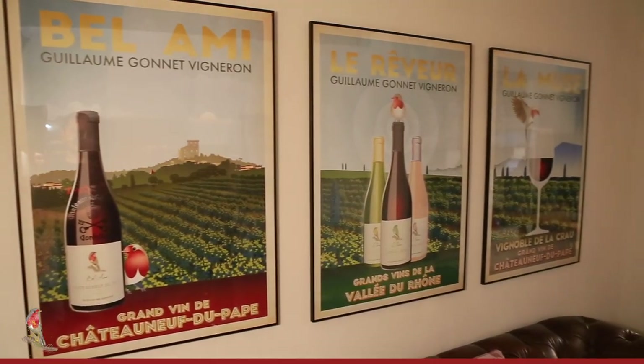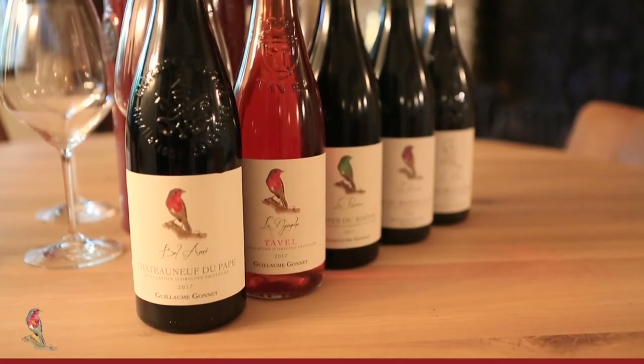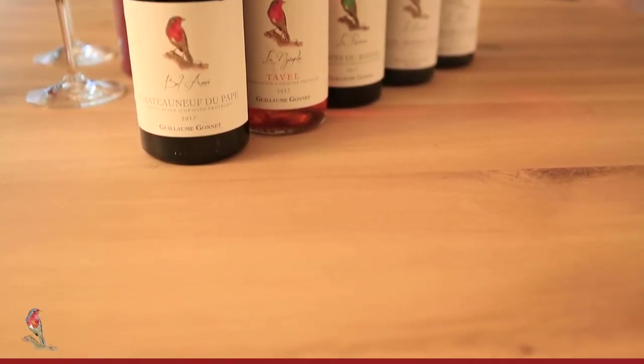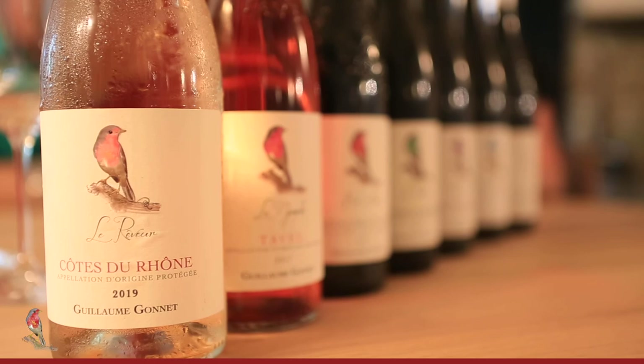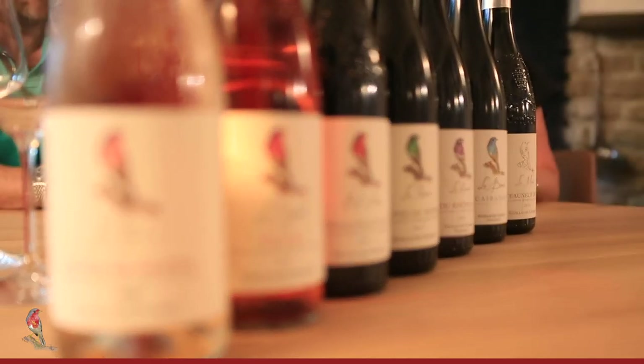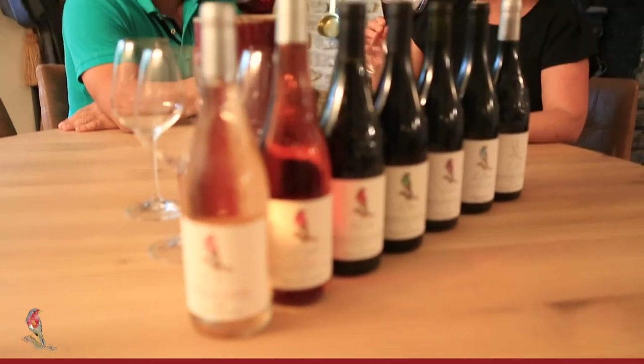Our philosophy in the Chateauneuf-du-Pape wines carries over into the rest of our range — for the Côte du Rhône, the Lirac, the Rasteau, the Tavel, the Cairanne — which are all unique and different in their own way. We're looking for the expression of terroir and typicity, and we honour this by doing a gentle extraction, keeping the elegance in the wine, the finesse and the balance.